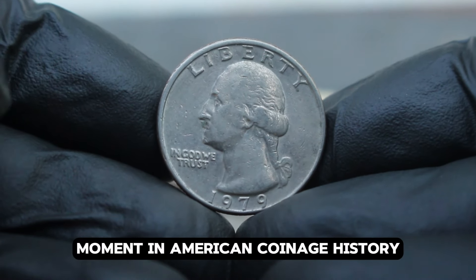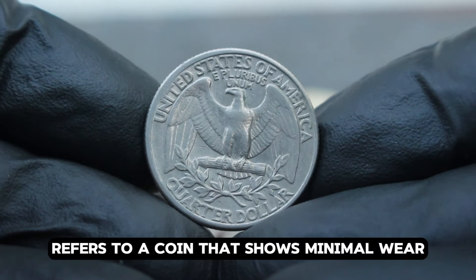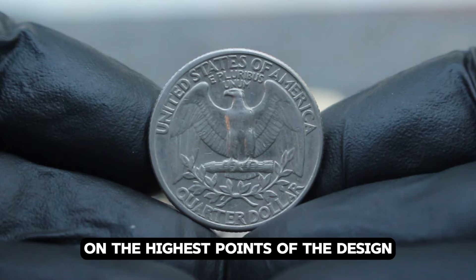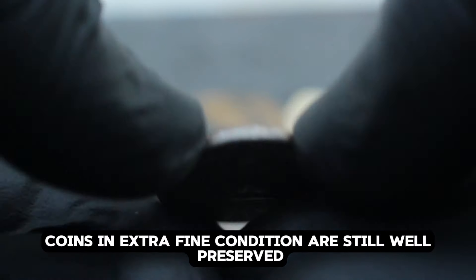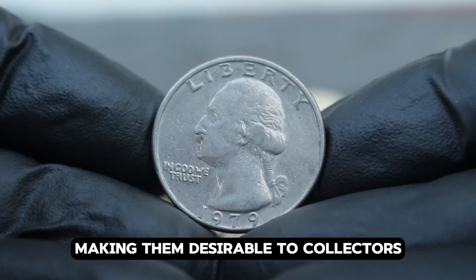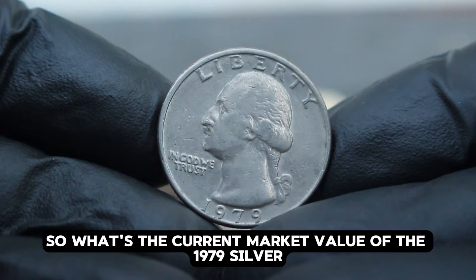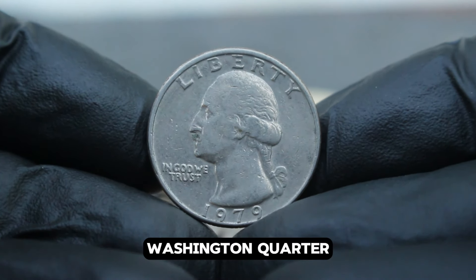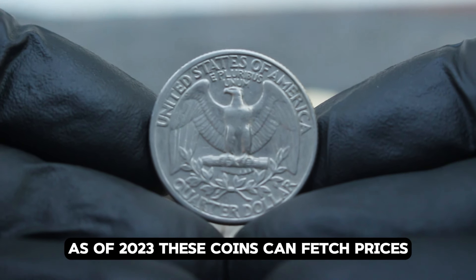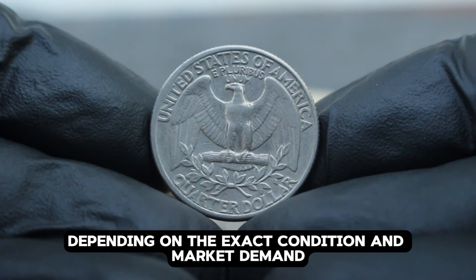During the late 1970s, the United States Mint was transitioning from silver in coinage to clad compositions due to rising silver prices, making silver Washington quarters from this era particularly significant to collectors — representing a pivotal moment in American coinage history. Extra fine condition refers to a coin that shows minimal wear but may have some light friction on the highest points of the design. As of 2023, these coins can fetch prices upwards of $96,000, depending on the exact condition and market demand.